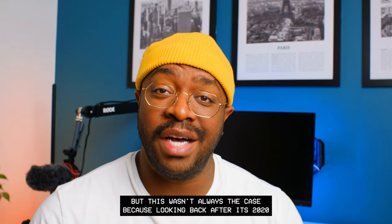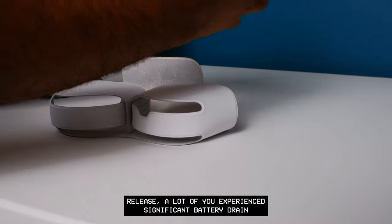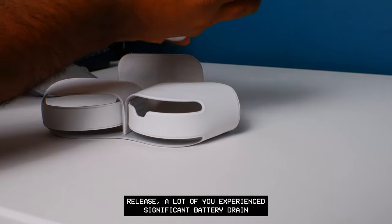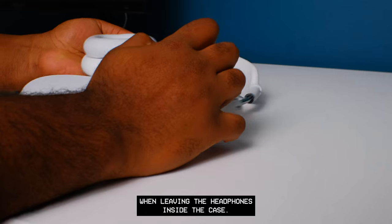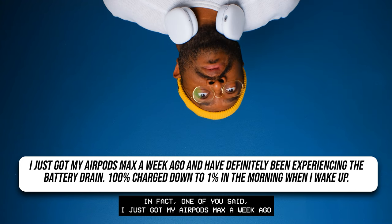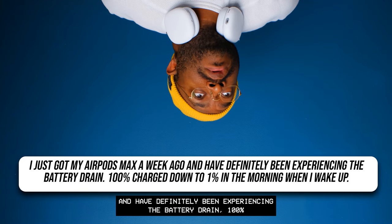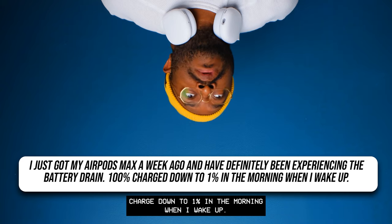But this wasn't always the case. Looking back after the 2020 release, a lot of users experienced significant battery drain when leaving the headphones inside the case. In fact, one user said: 'I just got my AirPods Max a week ago and have definitely been experiencing battery drain — 100% charge down to 1% in the morning when I wake up.'